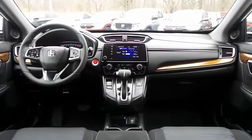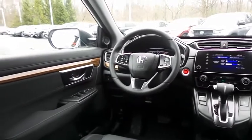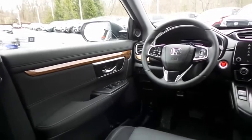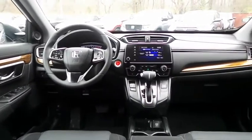The CR-V EX comes well-equipped with heated front seats, power driver's seat, reverse camera, keyless push-button engine start, dual-zone climate control, rear air conditioning, wood trim, power windows, mirrors and door locks, keyless entry, heated mirrors, and digital speedometer.